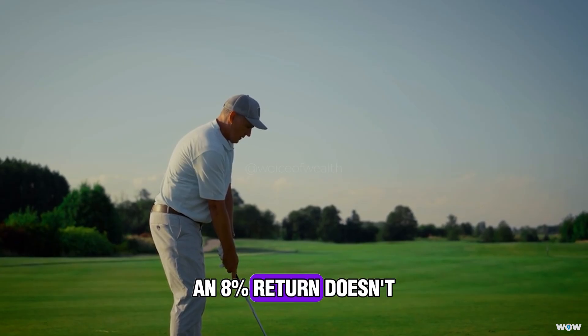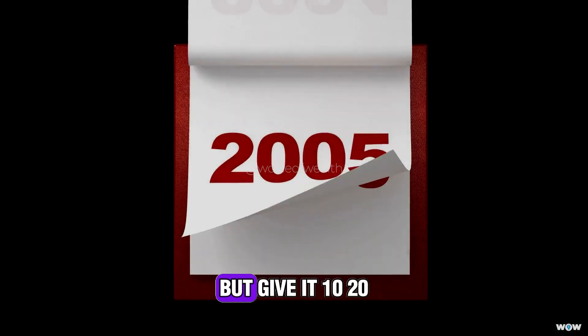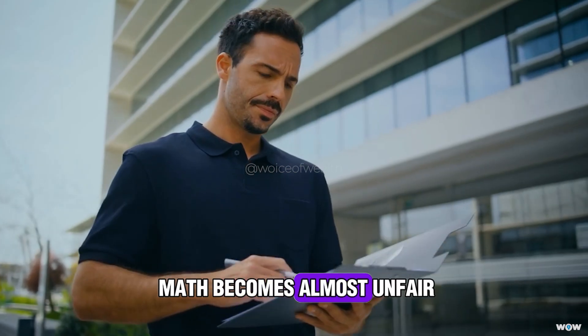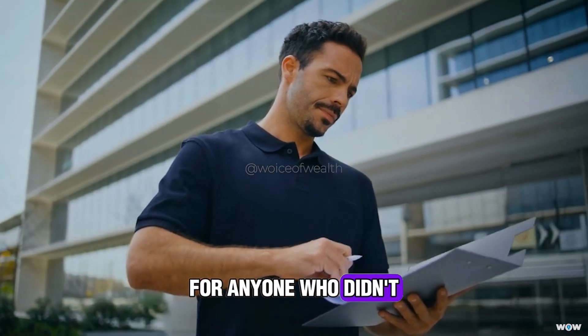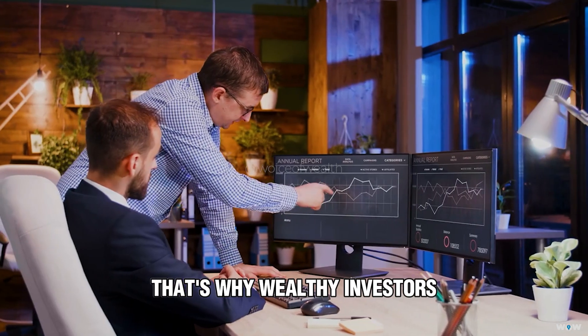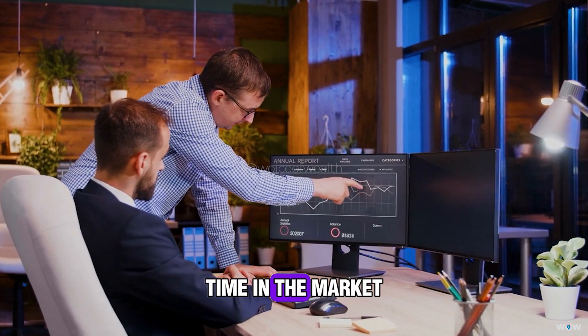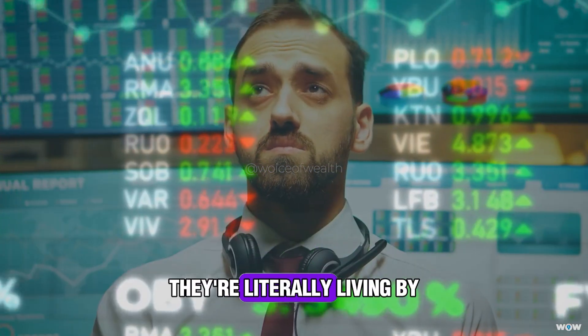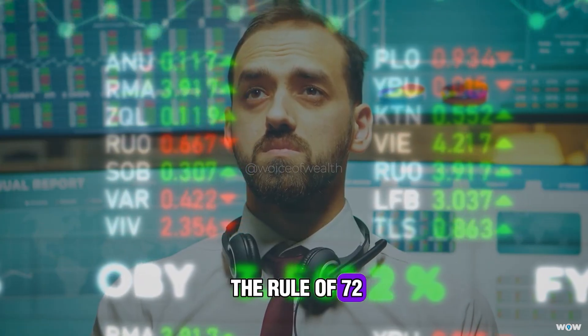An 8% return doesn't feel like much in year one, but give it 10, 20, 30 years and the math becomes almost unfair for anyone who didn't start early. That's why wealthy investors always say time in the market beats timing the market. They're not just throwing around a catchy phrase — they're literally living by the Rule of 72.